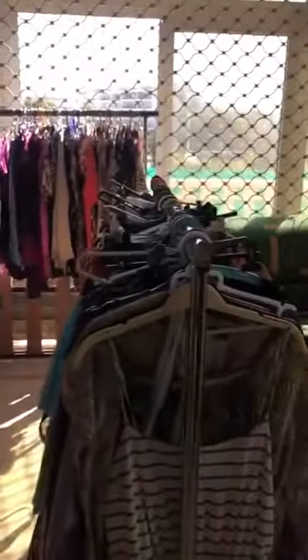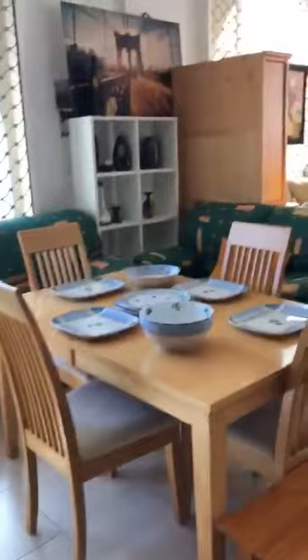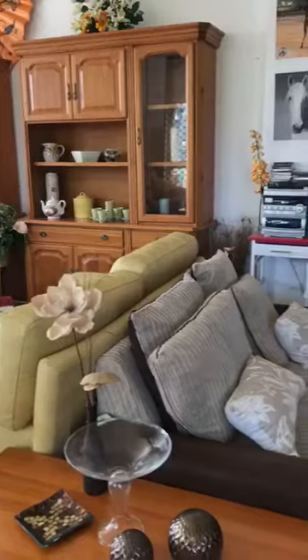You name it, we have it here. You will find everything that you need in our new look shop. And also, as usual, we have our absolutely fantastic range of quality furniture, very kindly donated by the general public.